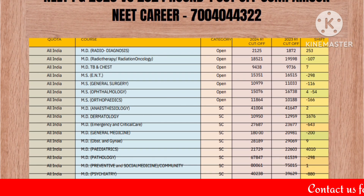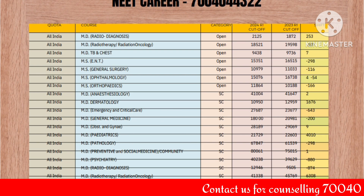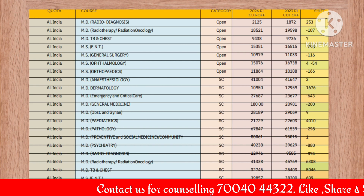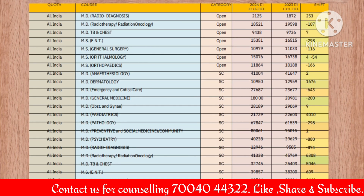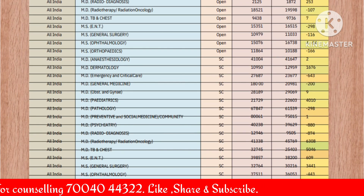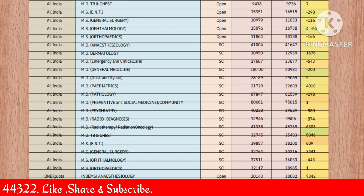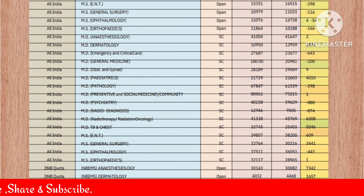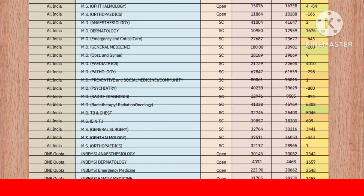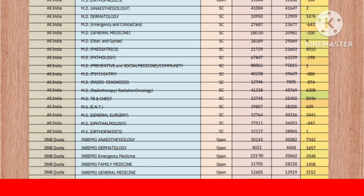Now let's look at the OBC category. In OBC you will see positive shifts: anesthesia +655, dermatology +596, emergency and critical care +1693, general medicine +586, obstetrics and gynae +600, pediatrics +2543. In pathology there is a negative shift of minus 4473. Preventive and social medicine +1245, psychiatry +2311, radio-diagnosis +666. In radiotherapy a negative shift of minus 1418, TB and chest +2473. In ENT a negative shift of minus 845.